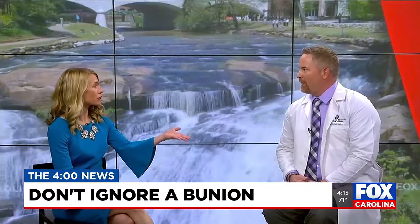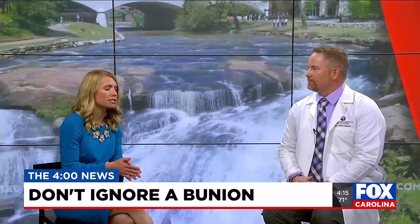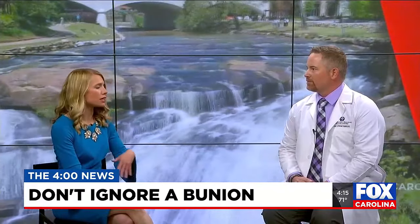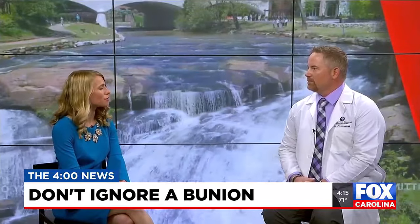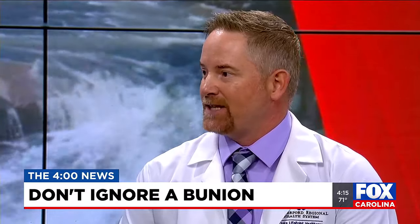I actually interviewed one of Dr. Glover's patients who had that procedure done — if anybody wants to see that, it's on foxcarolina.com. She said she really liked the procedure because it was pretty seamless, less invasive, and she was able to get back to hiking in the beautiful mountains of the Blue Ridge. It is a surgical procedure, but there's less downtime compared to other traditional procedures. People are generally walking right away — maybe walking on their heel — and Dr. Glover progresses them in a walking boot for three or four weeks after that, so there's no long-term cast or crutches.